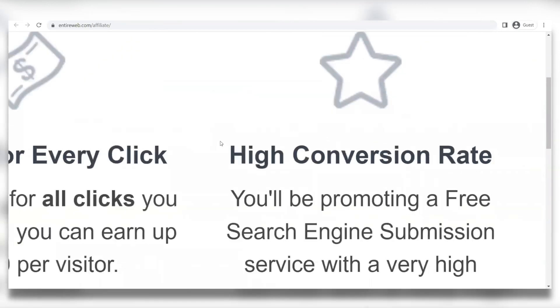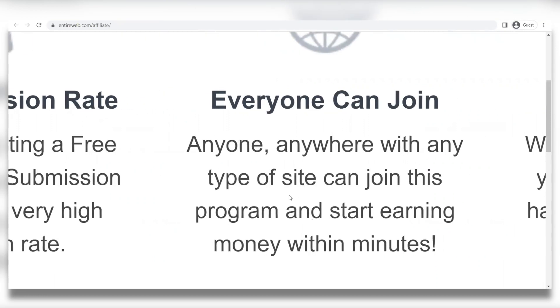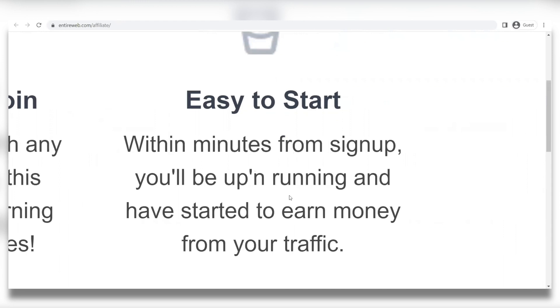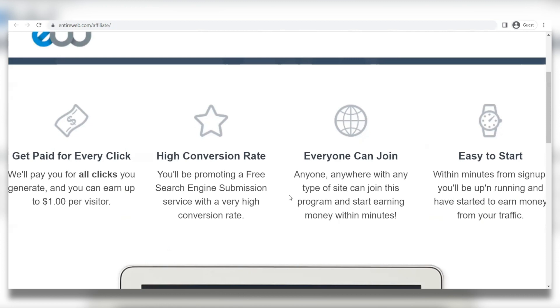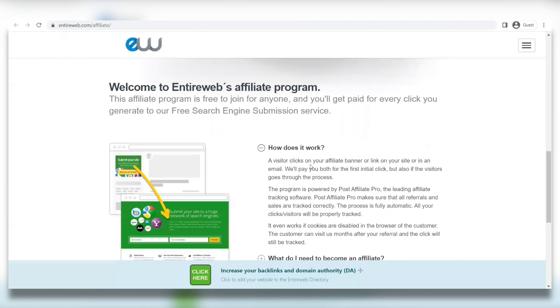It has a high conversion rate — you'll be promoting a free search engine submission service with a very high conversion rate. Everyone can join; anyone, anywhere, with any type of site can join this program and start earning money within minutes. And it's easy to start — within minutes from sign up, you'll be up and running and have started to earn money from your traffic.